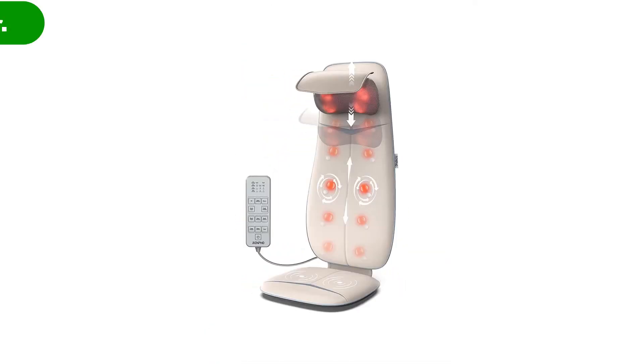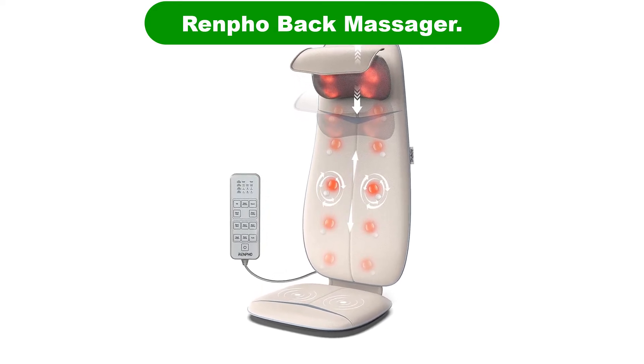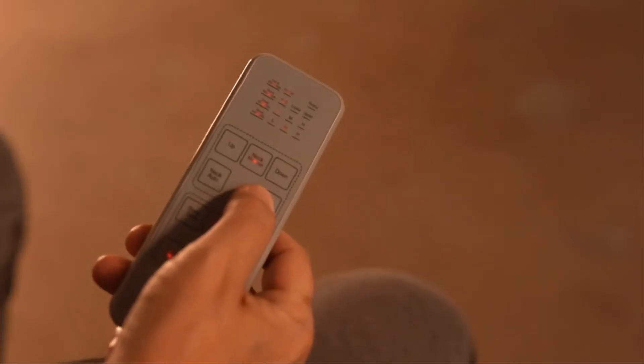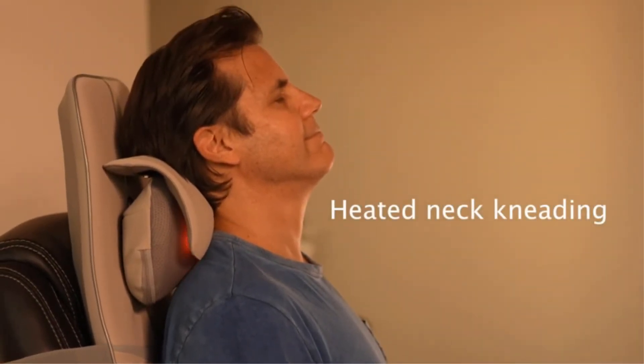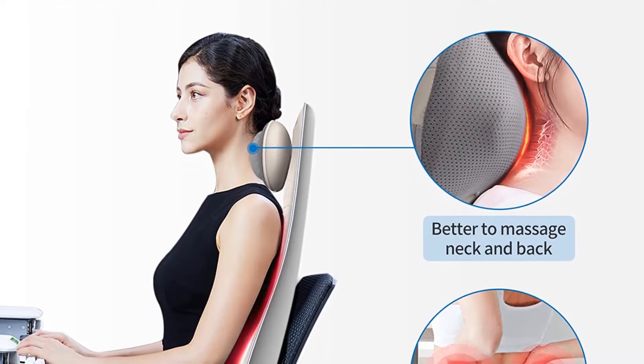Number 4. Our fourth best pick is the Renpho Back Massager. This massage chair is made up of ultra-thin foam to fit your recliners, chairs, and sofas comfortably. The 8 deep kneading nodes target your back for a precise focus, and thanks to the remote connection, you can sit comfortably and use the massage chair.